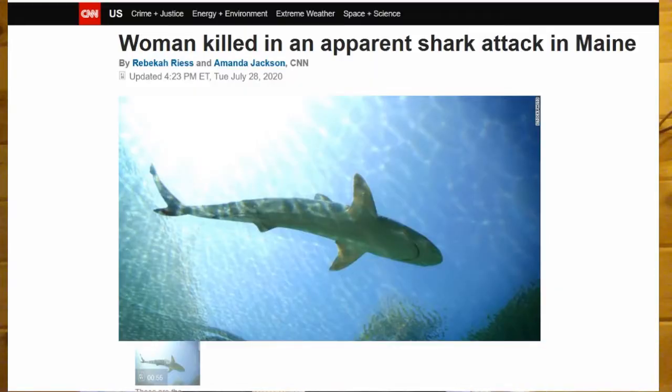It doesn't happen a lot but it happens. Yesterday there was a lady that was killed right off the coast of Maine, and as far as they know this may be the first death they have ever had attributed to a shark in that particular area.